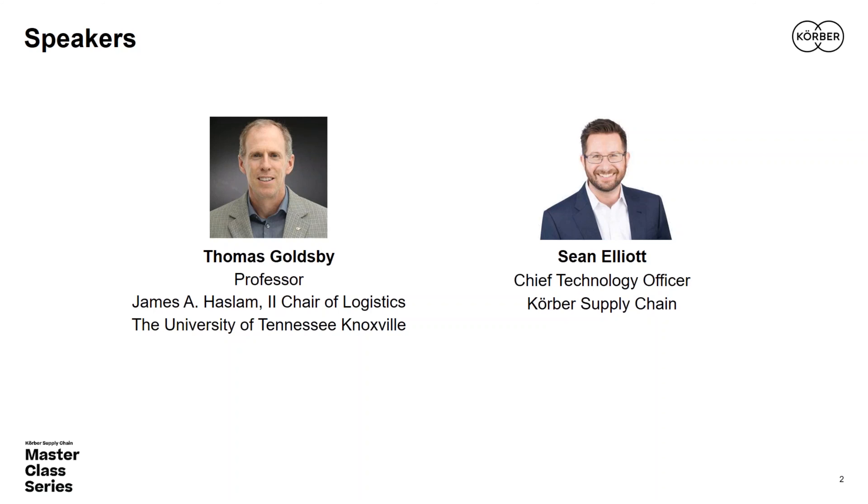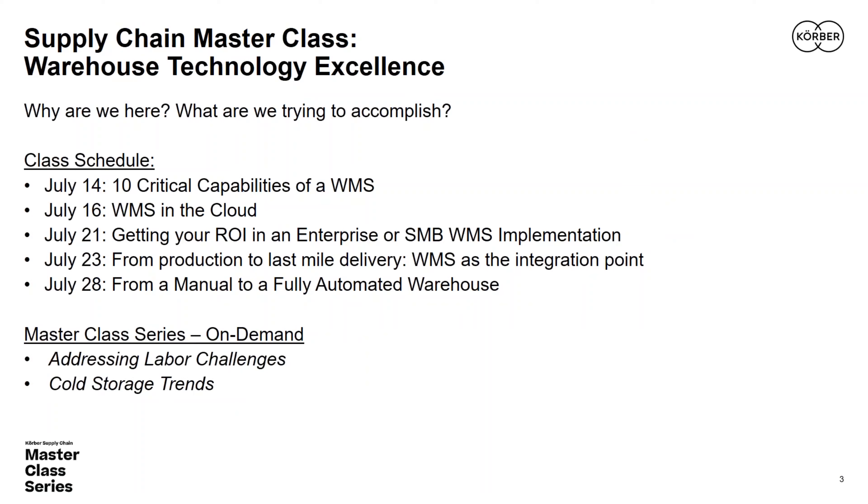Sean is the CTO of Kerber Supply Chain with a 15-year history serving as the principal architect of the Kerber Supply Chain HighJump One platform and the technological convergence strategy. Earlier in his career, he served in the architecture group at Infor, focused on distribution-centric supply chain. Sean has a passion for bringing leading-edge mobility technologies to the supply chain and enhancing end-user experience within the Kerber Supply Chain customer community.